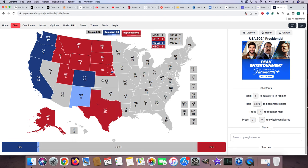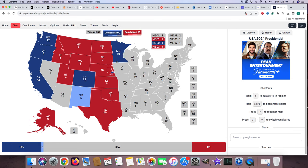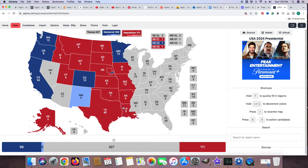Kansas with 6 electoral votes is red for Donald J. Trump. Oklahoma with 7 electoral votes is red for Donald J. Trump. Minnesota with 10 electoral votes is blue for Kamala Harris. Iowa with 6 electoral votes is red for Donald J. Trump. Missouri with 10 electoral votes is red for Donald J. Trump. Arkansas with 6 electoral votes is red for Donald J. Trump. Louisiana with 8 electoral votes is red for Donald J. Trump.